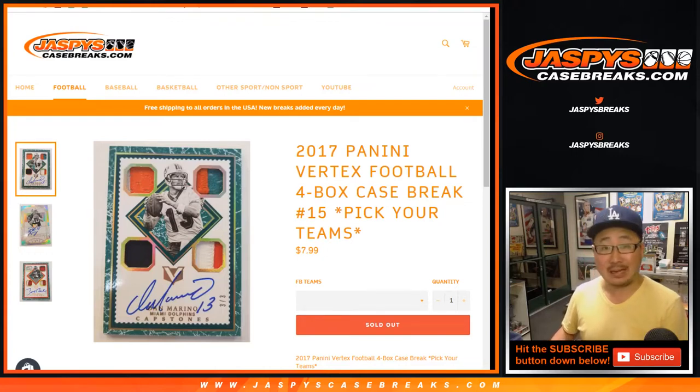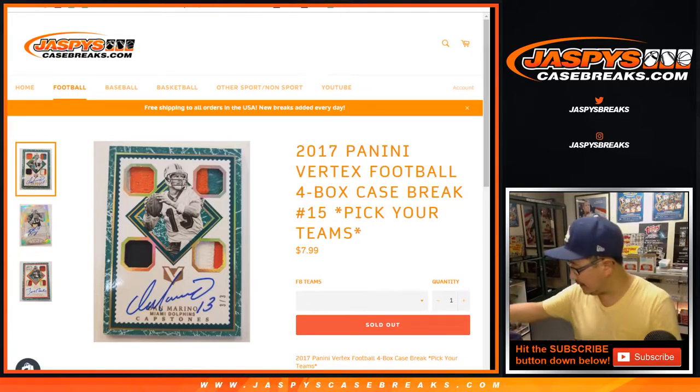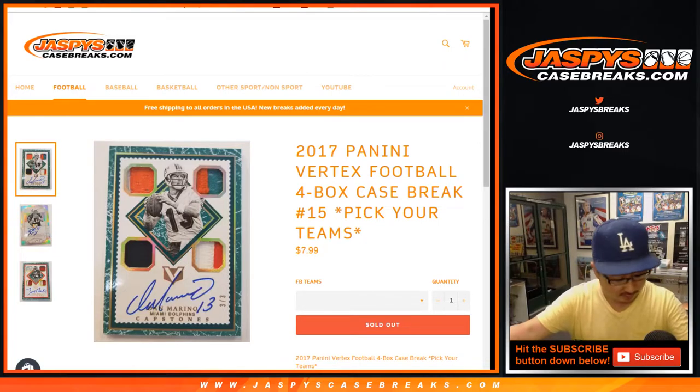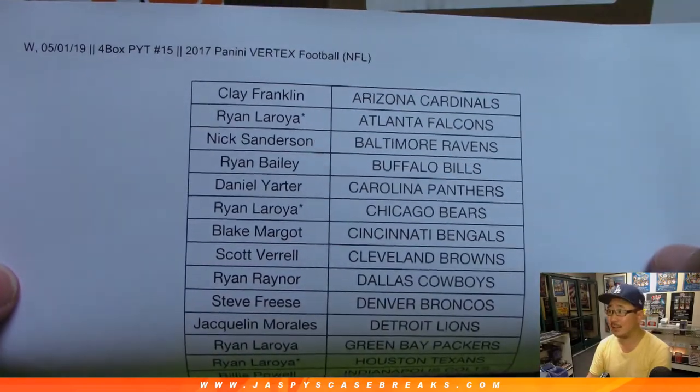Good evening. Happy Wednesday. Happy May — it's May already. Joe for jazbeescasebreaks.com. This is 2017 Panini Vertex Football, four box pick your team, number 15 from jazbeescasebreaks.com. Big from a fresh case too. Big thanks, as always, to all these lovely people filling up these group breaks. Appreciate it.